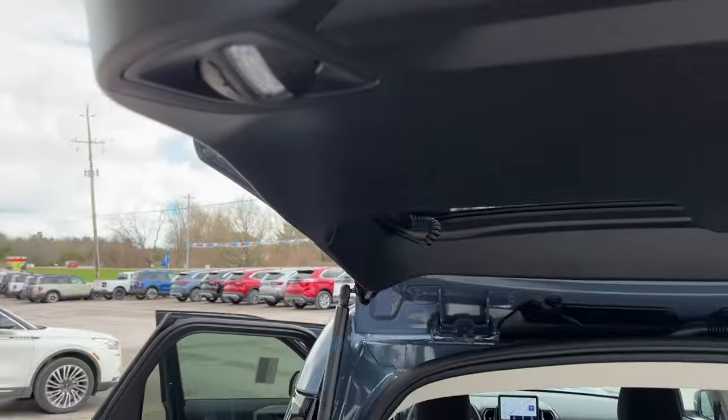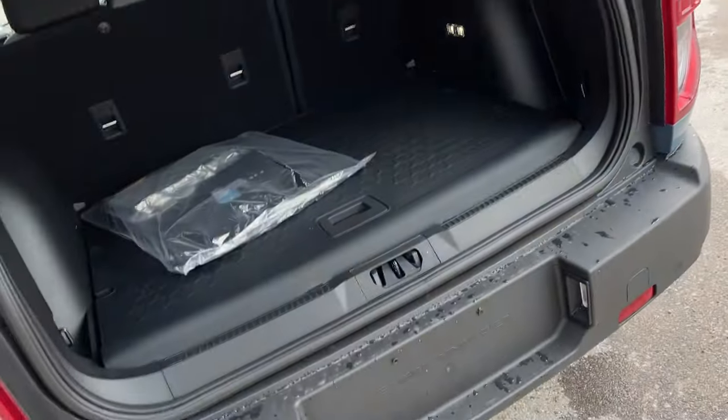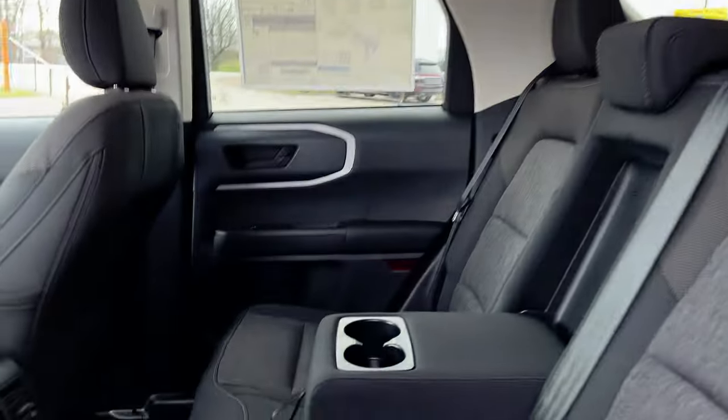You also have a 12-volt power outlet back here and a button for your lights on the tailgate if you choose to use those. You do have a bottle opener on the side there, which is a nice little feature on the Bronco Sports. Coming around to the interior, you have ebony black cloth interior with really comfortable seats throughout.